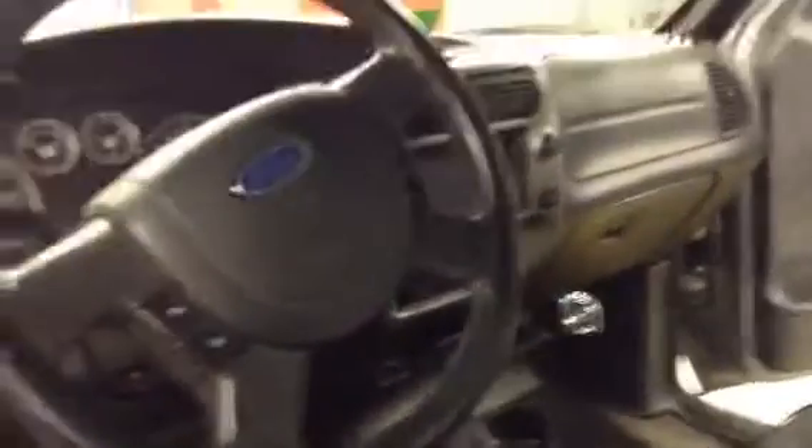You've got a five-speed manual with a nice long shifter, making it easier to drive and keeping it nice and close to you. Out back, you also have a tonneau cover that rolls out with a roll-and-lock, so it'll just roll out and you'll be able to lock it in.